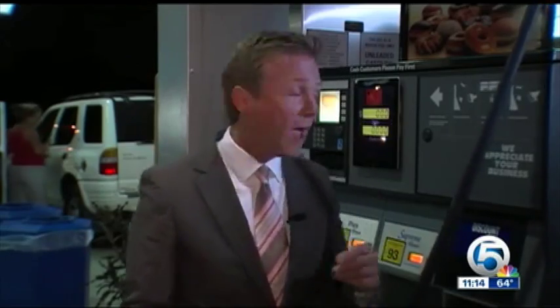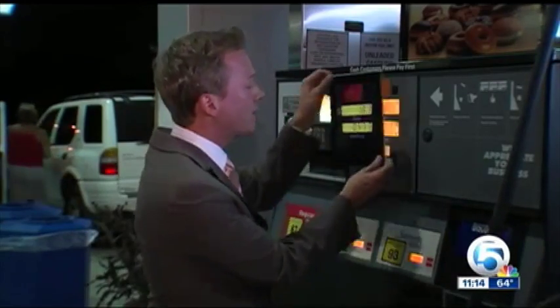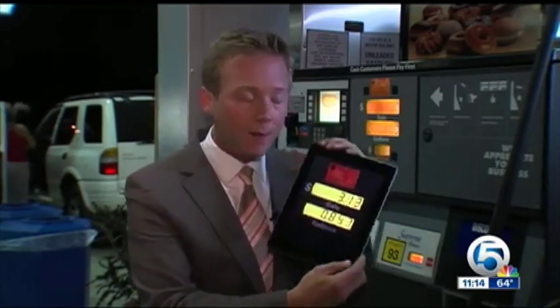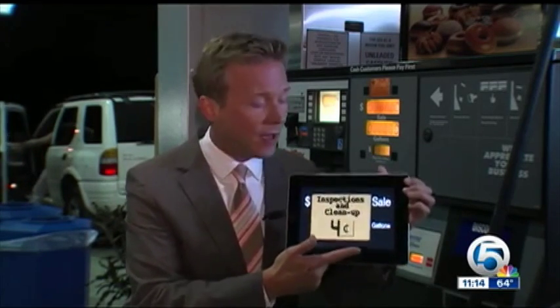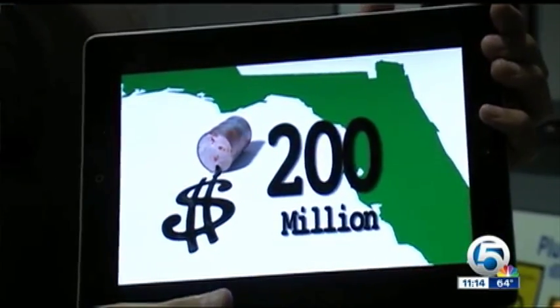You probably don't know you're paying at the pump for the state to spot those leaks and help clean them up. Every time you fill up, you're charged an extra four cents a gallon for the program — about a dollar every time you fill up your tank. The state collects close to $200 million from that tax every year.